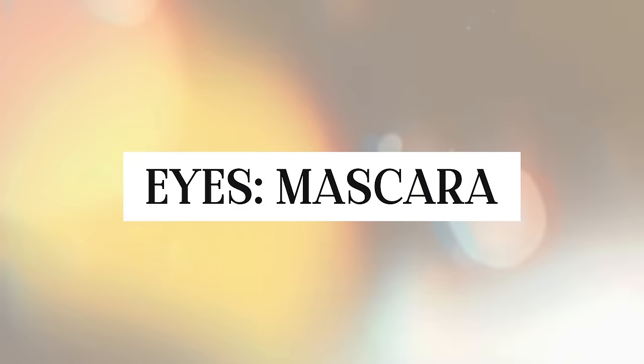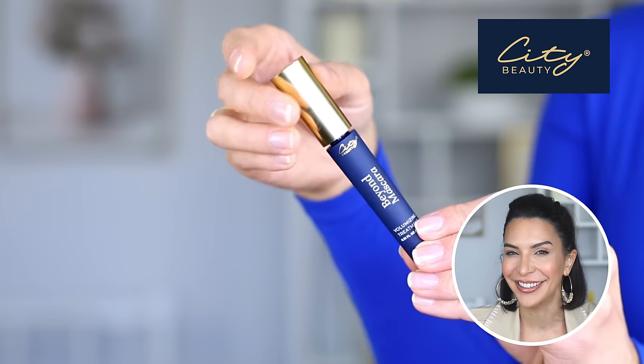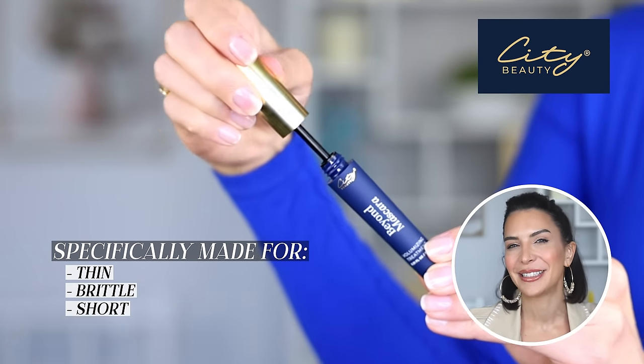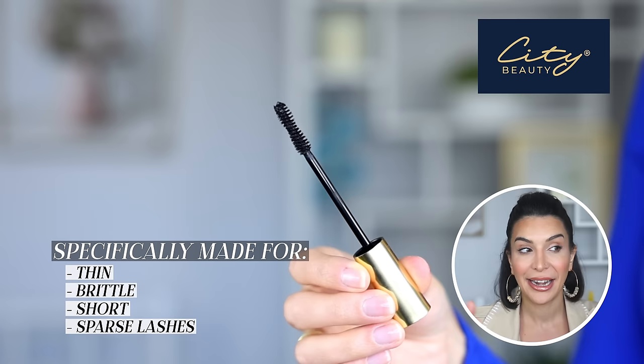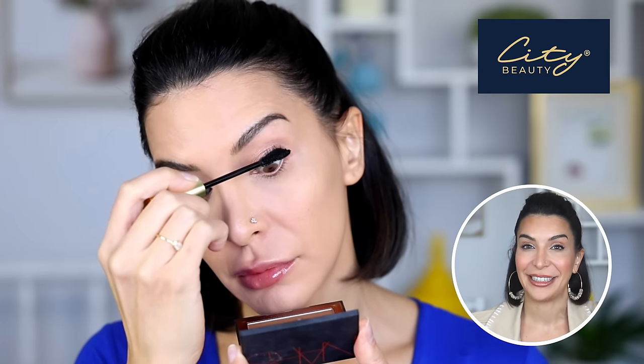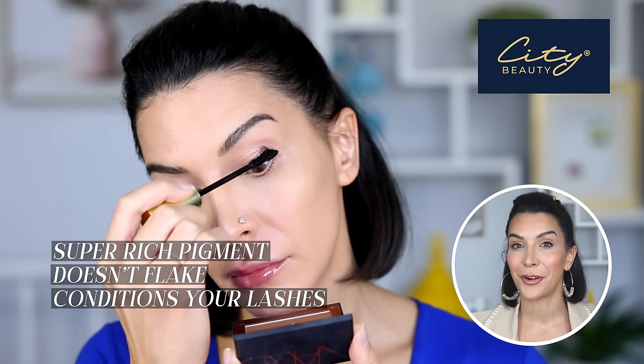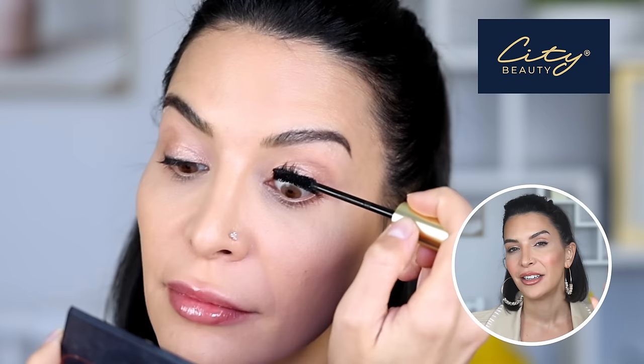Now we are ready for mascara. I'm really excited to show you this product — it's the City Beauty mascara, made specifically for thin, brittle, short and sparse lashes. It has a super rich pigment, it doesn't flake, and it even conditions the lashes helping them look thicker over time. If you're looking for a new mascara that adds density to thin lashes, try this out. It is absolutely fantastic.